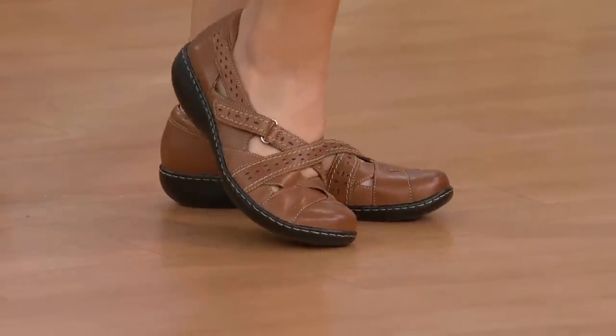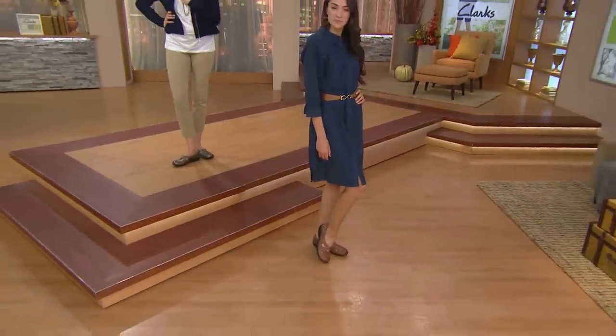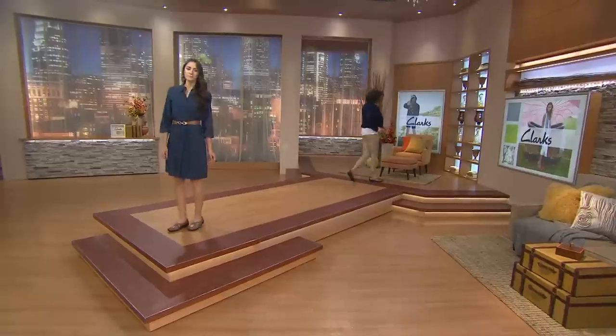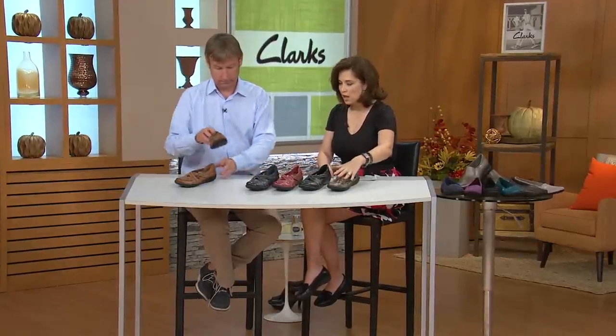We heard it loud and clear — this morning in Pittsburgh a store owner said we need more shoes like this, because the lady coming in during February and March needs a shoe to bridge her until she can wear sandals. She doesn't want hosiery anymore but it's a little too cold for flip-flops. We have three payments of $22.50, and over 115,000 sold.